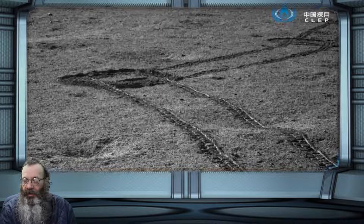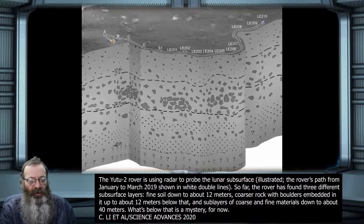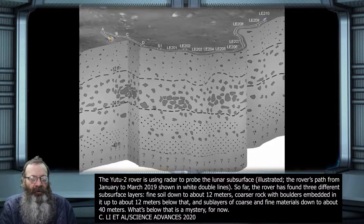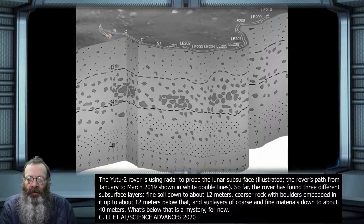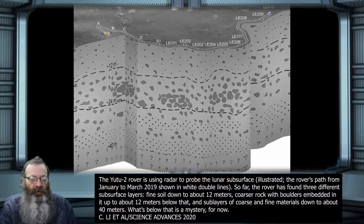The team discovered a layer about 12 meters thick of fine soil, or regolith, close to the surface. "It's like being on very clean sand," said study co-author Elena Pettinelli of Roma Tre University in Italy. "It's like you're on the beach."